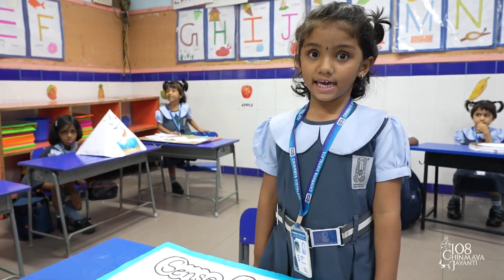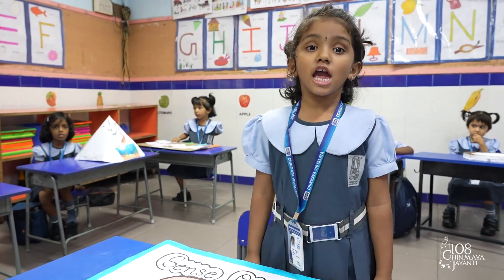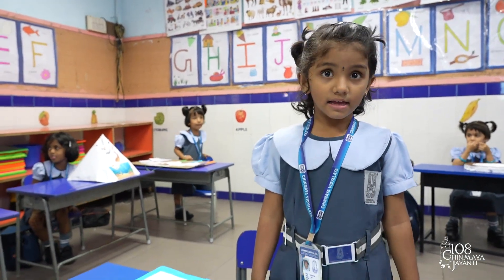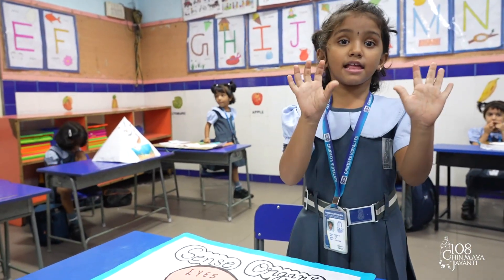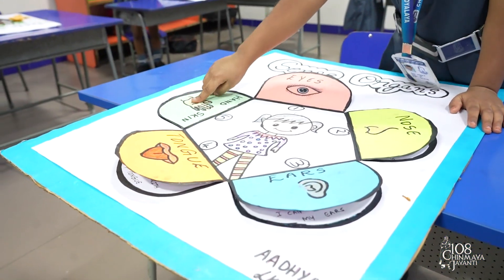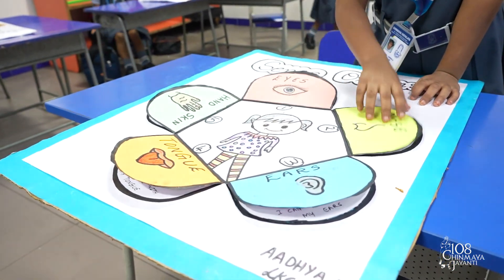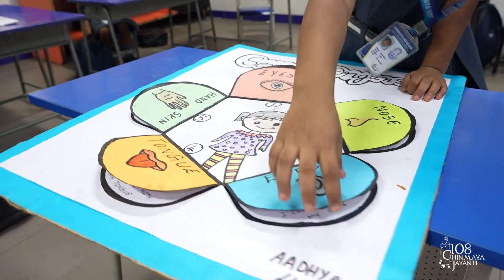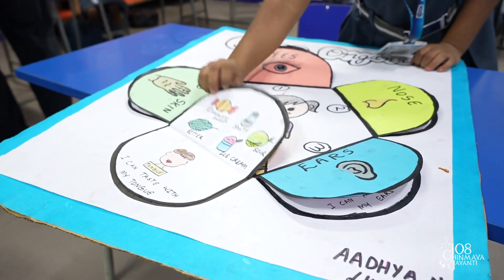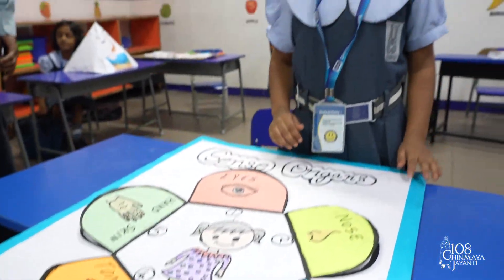Good morning, my name is Aja. I'm standing here for NKG T-section. I have eyes and ears, tongue and skin. I can see with my eyes, I can smell with my nose, I can hear with my ears, I can taste with my tongue, I can feel with my skin. Thank you.